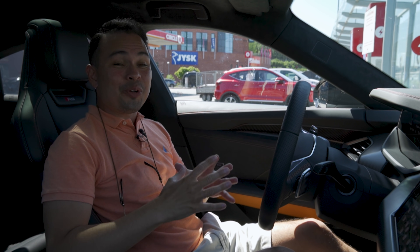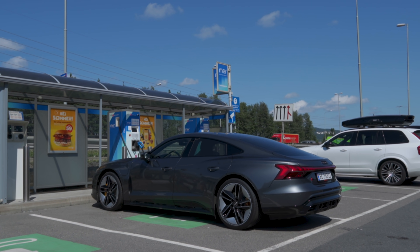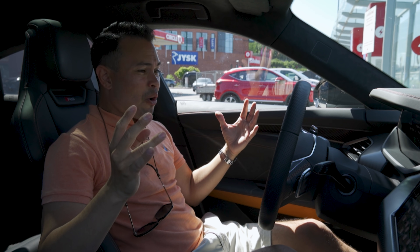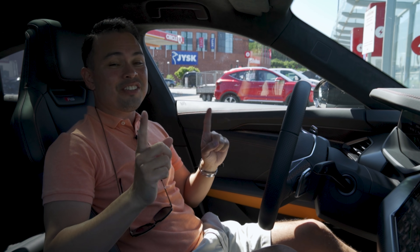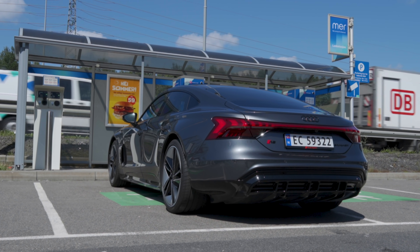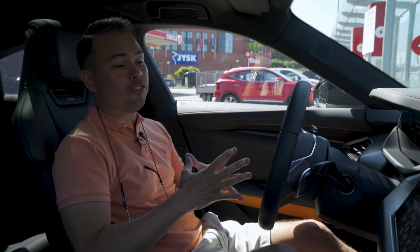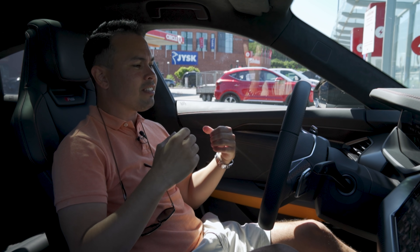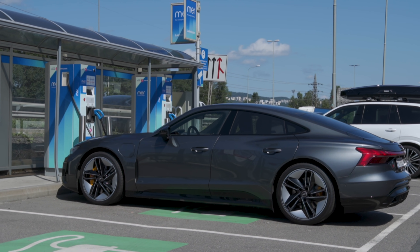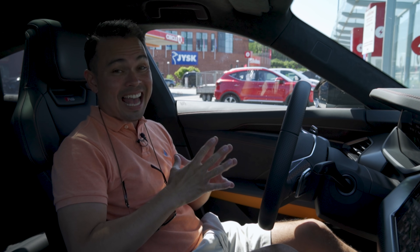Hey guys, Chris here. In this video we're doing the range efficiency and charging test in the Audi RS e-tron GT. This is the big boy, the RS version of the e-tron GT. As if the normal e-tron GT wasn't fast enough, this has 646 horsepower, 0 to 100 kilometers an hour in 3.3 seconds. But that's not the whole story because this car has a two-speed transmission and when you go into second gear above a certain speed, it's like somebody kicked you in the back — like Nos from the first Fast and Furious film. But today we're not testing performance, we're doing the range efficiency and charging test.